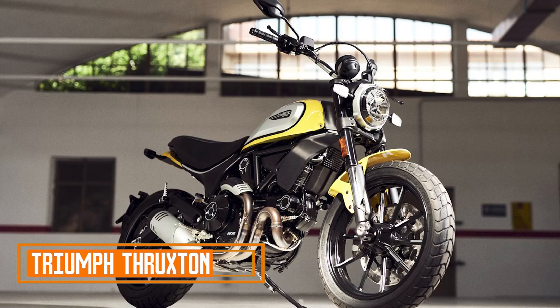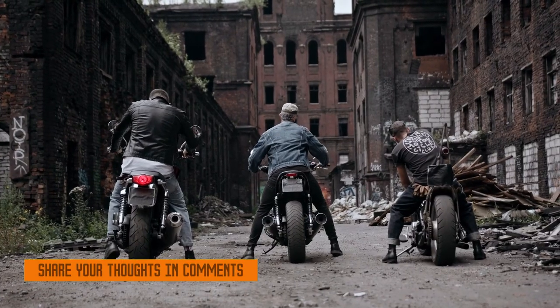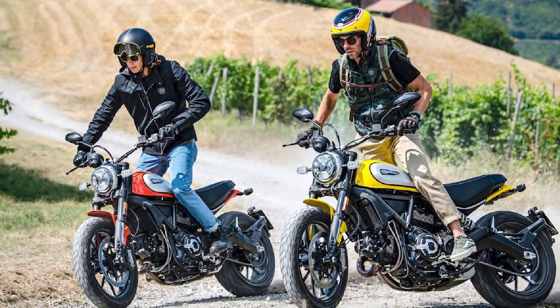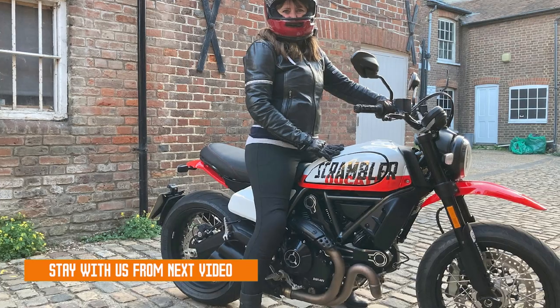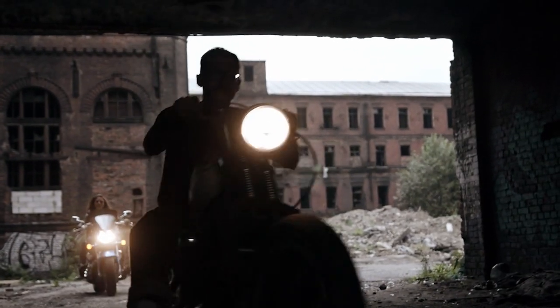This is the Ducati Scrambler. The Scrambler Ducati is a line of motorcycles manufactured by Ducati. It is a modern interpretation of the classic Scrambler motorcycle, known for its stylish design, versatile performance, and affordable price tag. The Scrambler Ducati is available in a variety of models, each with its own unique personality.